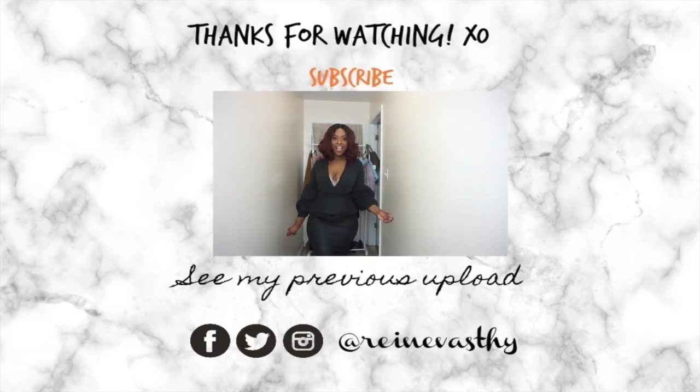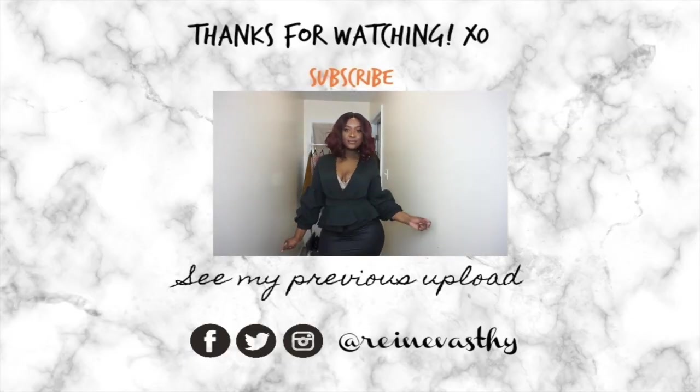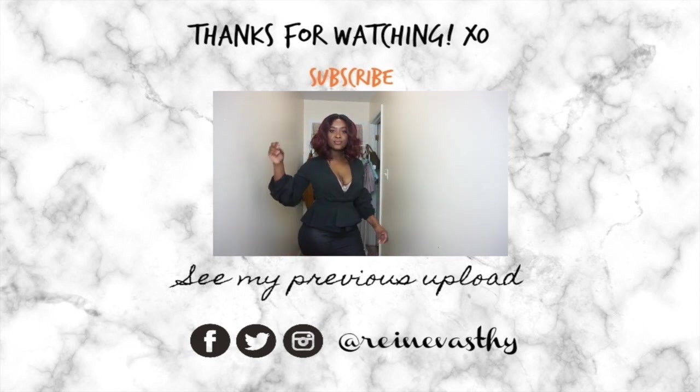All right guys, that's pretty much the video. Thank you guys so much for watching. I hope you enjoyed it. Make sure you share, like, and subscribe. I will see you right here next time on this channel.